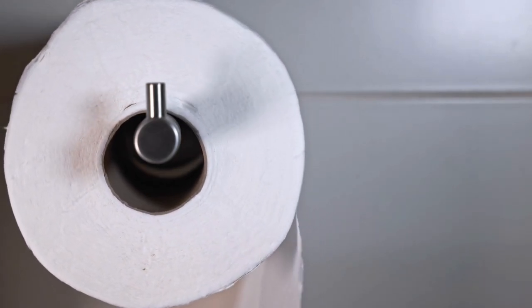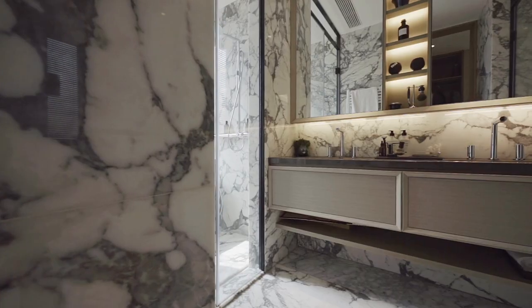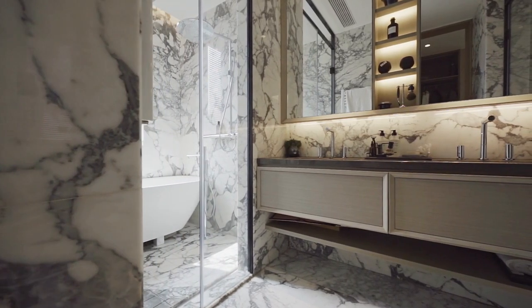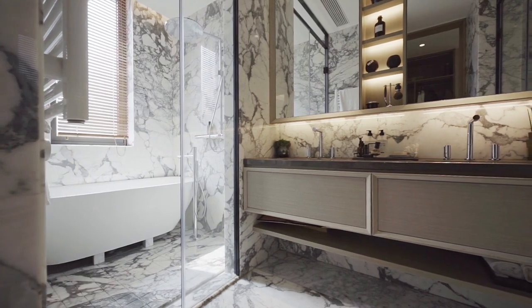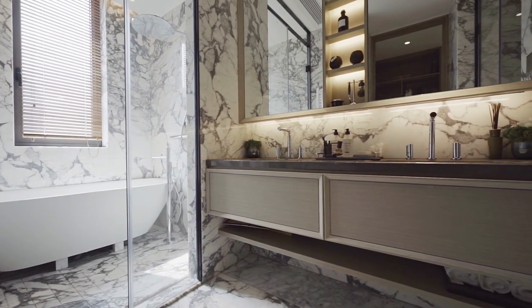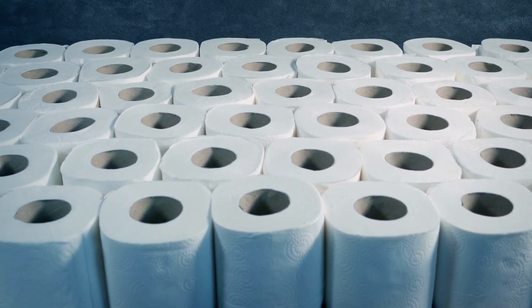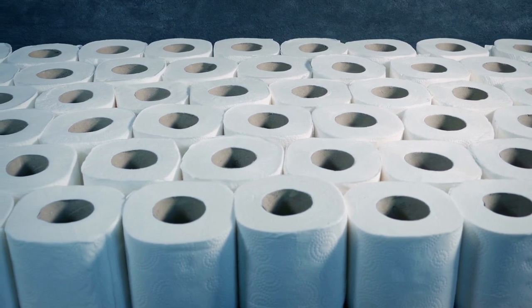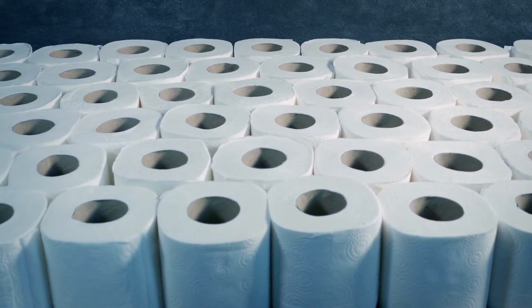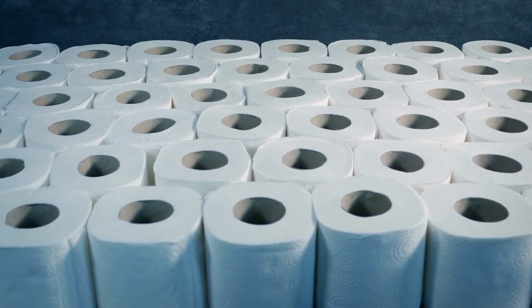Third, it increases accessibility and convenience. With a multi-purpose bathroom organizer, items are within reach, making it easier and quicker to find what you need when you need it. Product Overview: The Toilet Roll Holder and Shelf Combo is a multi-purpose bathroom organizer that combines two essential items in one convenient unit.